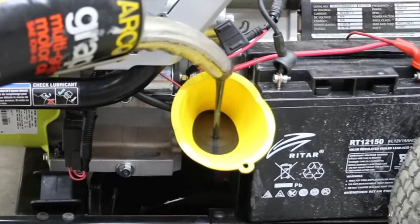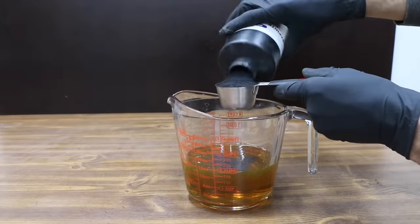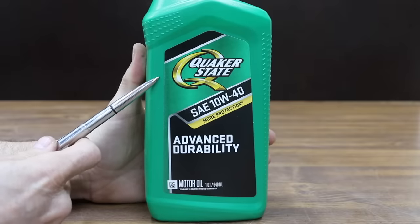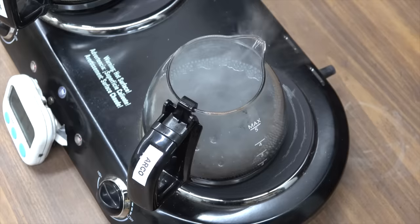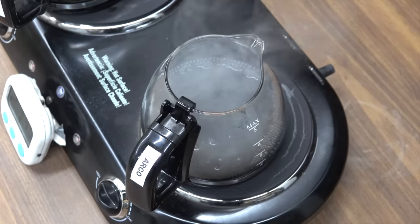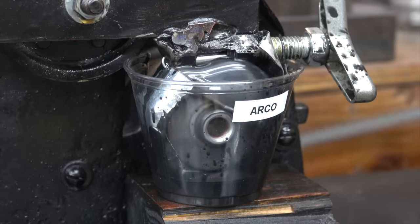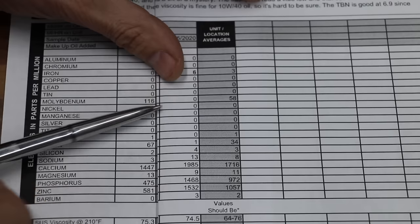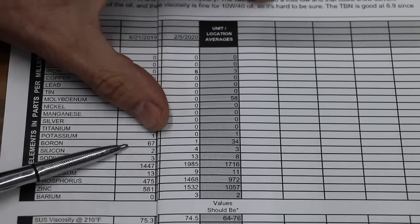We'll test the Arco oil in a fuel-injected generator to see if there's any improvement to fuel efficiency. We'll test the graphite in a worn engine to see if it improves compression. We'll compare Quaker State conventional motor oil against the vintage Arco graphite oil to see which oil is the best at resisting thermal breakdown or evaporation. We'll test both brands to see which offers the best anti-wear protection, which flows best when extremely cold, and I had the graphite oil tested by an independent oil testing lab — we'll go over those details at the end of this video.